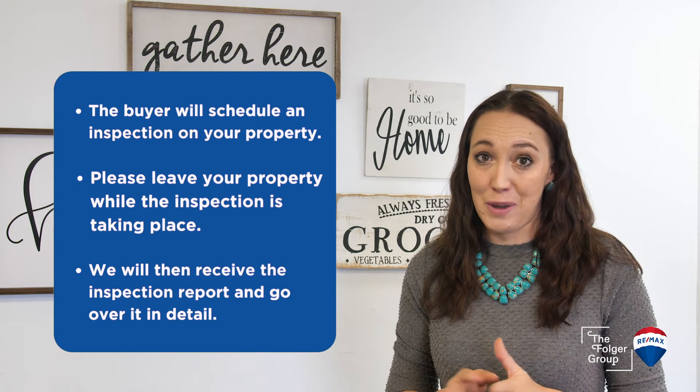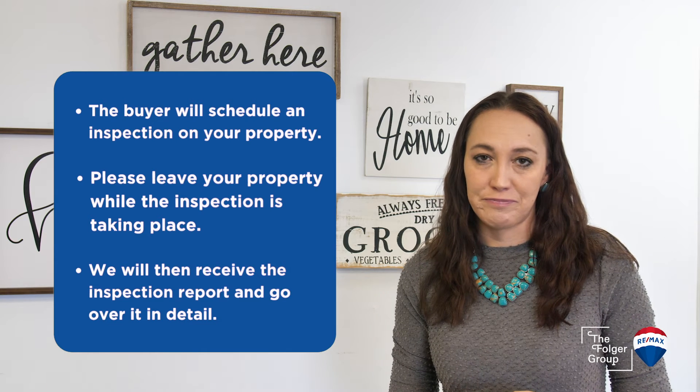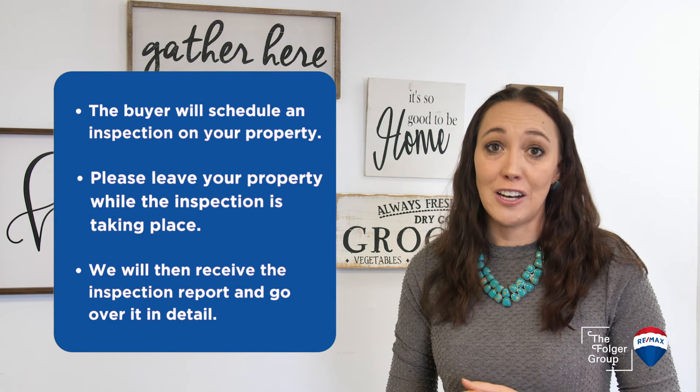You are not obligated to make any repairs, but the buyer does have the right to ask for repairs or a credit in lieu of repairs.